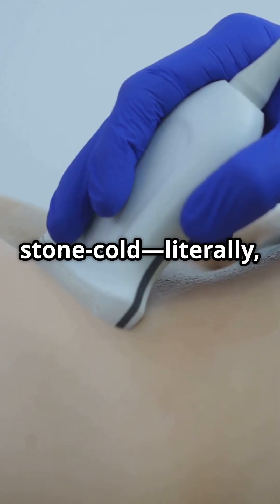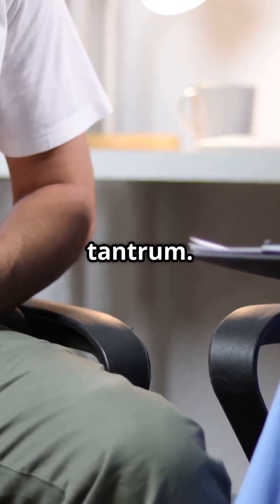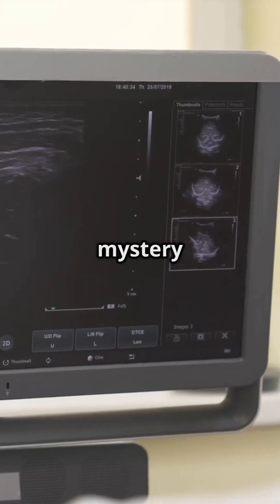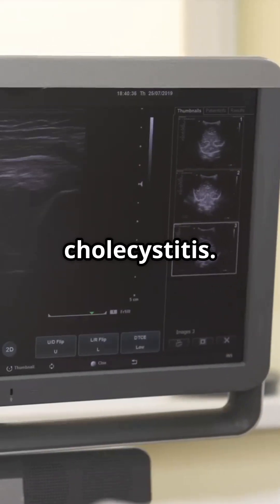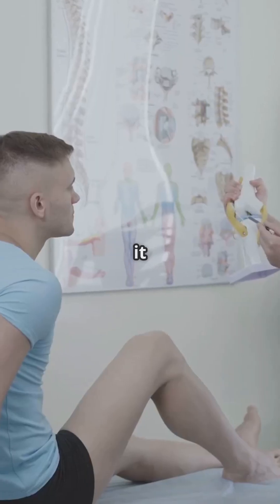Picture this: you're stone cold — literally no gallstones in sight — yet your gallbladder still throws a tantrum. Today we're exposing the mystery behind acalculus cholecystitis. It's more common than you'd guess, especially in the sickest patients. Let's break it down.